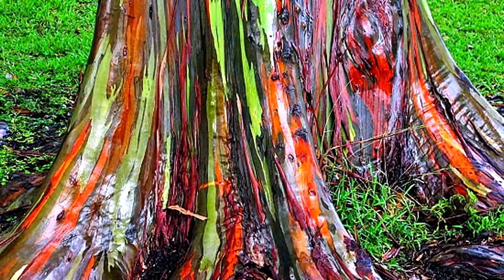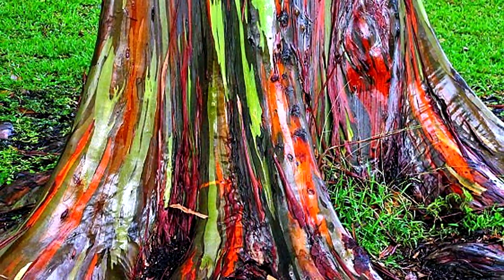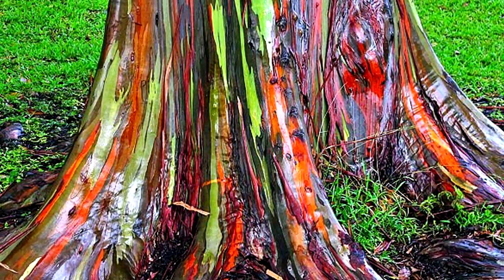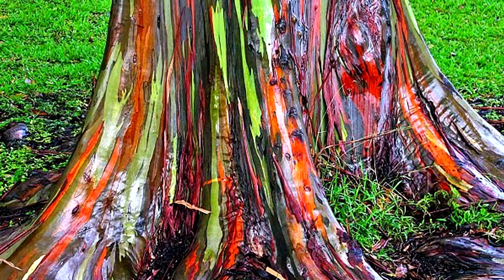The Rainbow Eucalyptus is a 6 foot or 1.8 meter wide and over 200 foot or 61 meter tall tree, characterized by its unique multi-hued bark.